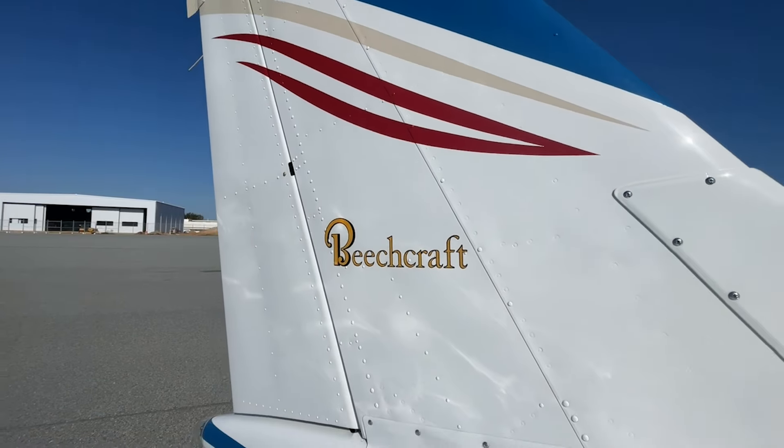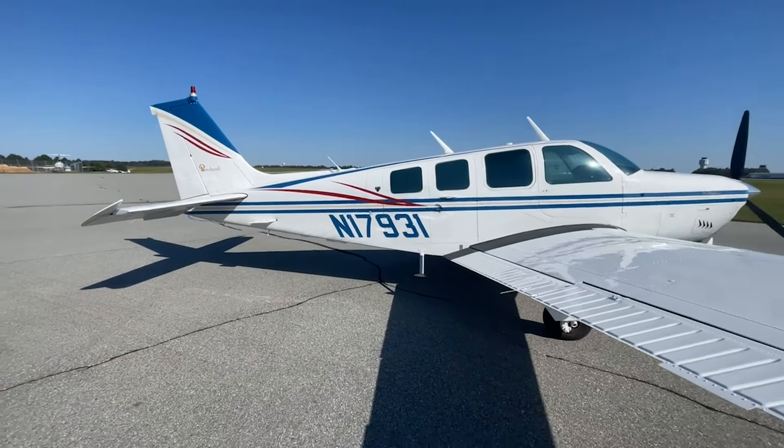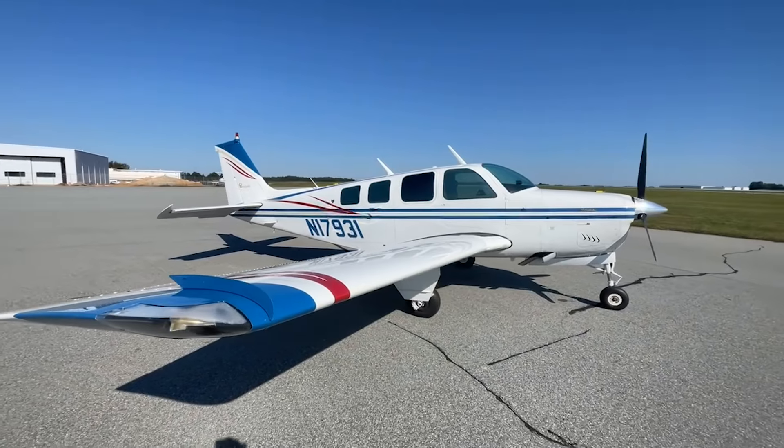When you pull on the ramp, you want to look good. November 17931 has a beautiful paint job — Matterhorn white with deep blue and tan striping and a burgundy swoosh.